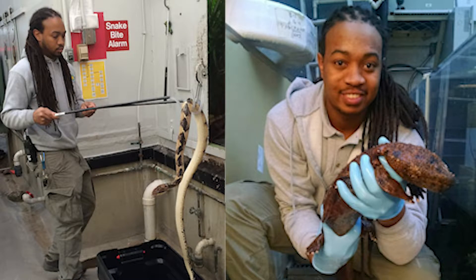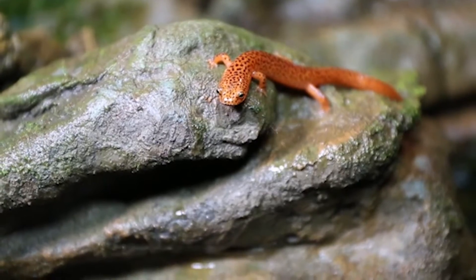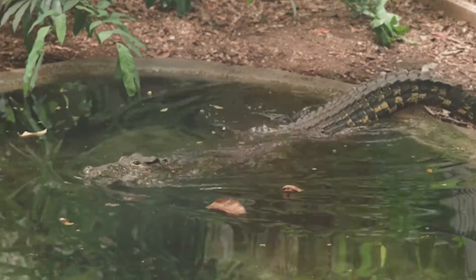Hi, my name is Kyle Miller and I'm an animal keeper here at the Reptile Discovery Center at the National Zoo. My job is to take care of all the reptiles and amphibians — that's everything from the small salamanders to the biggest crocodiles in our collection and everything in between.